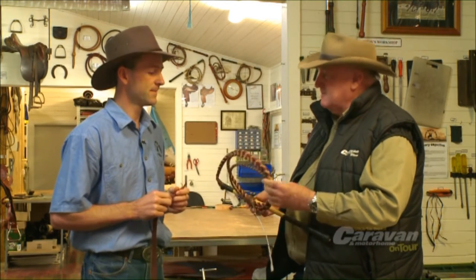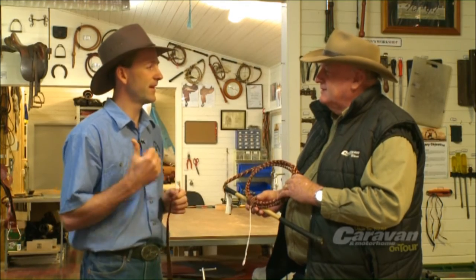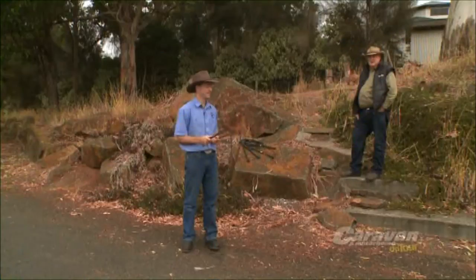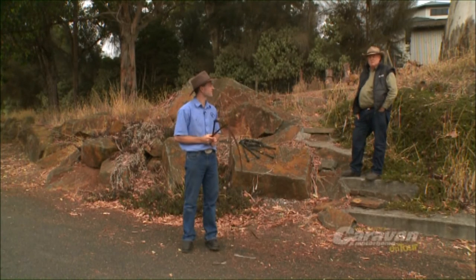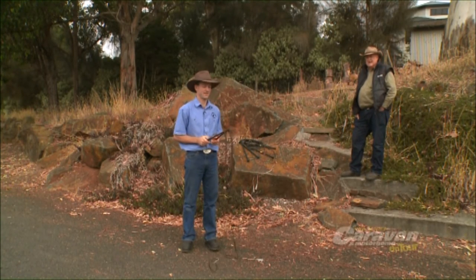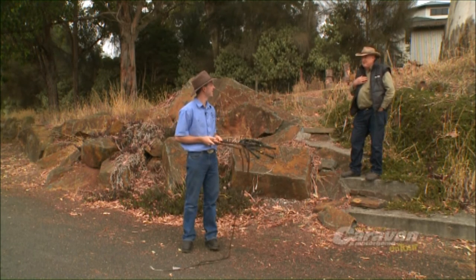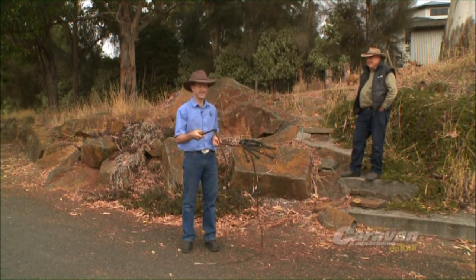Yeah, that's what I like about it. And do you do demonstrations as well for people? Yeah, I can show you how to crack a whip. You've got a tough job wanting to teach me! Simon's going to give us a demonstration — a real-life demonstration as a whip maker who whip cracks as well. So I just hope I'm safe here, Simon. Off you go mate. This is a helicopter.